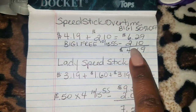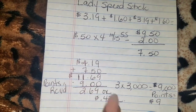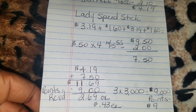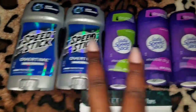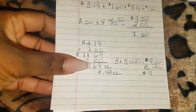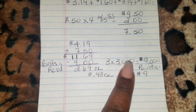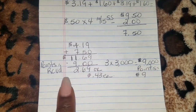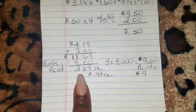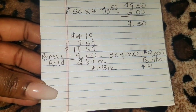So I add these two together: from the Speed Stick $4.19 plus $7.50 is $11.69. And because I picked up six of them, for every two I got 3,000 points — that's 9,000 points total. So I paid the cashier $11.69 plus tax, but in turn I got 9,000 points added to my account, which is equivalent to $9. So really I paid $2.69 for all of these, or $0.43 each.